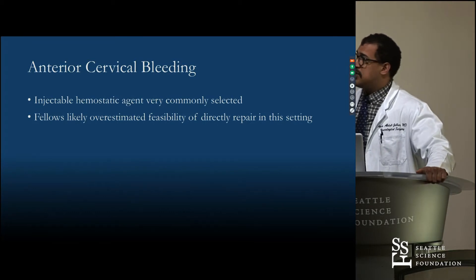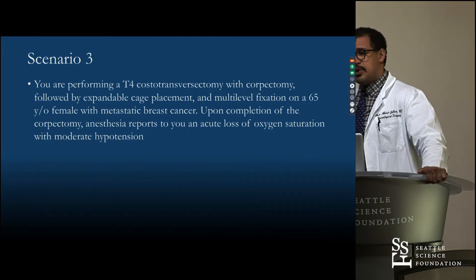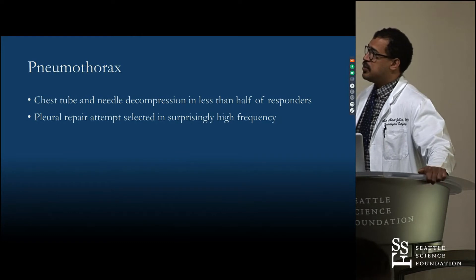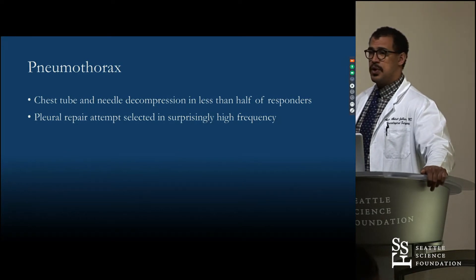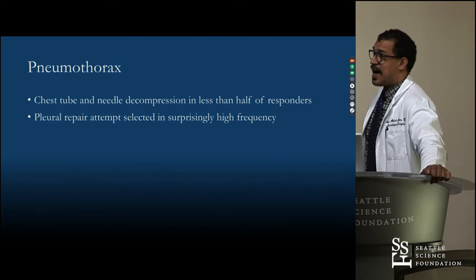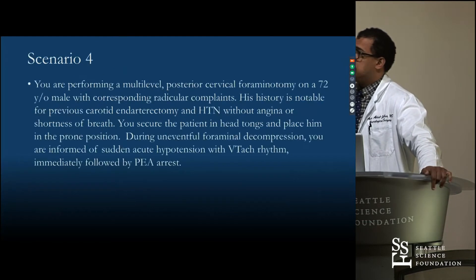That option of direct vertebral artery repair was chosen much more frequently in the fellows cohort. Our third scenario: working in the chest, you see loss of oxygen saturation with moderate hypotension. The main finding was that decompression of the thoracic cavity was not commonly chosen — combining chest tube placement and needle decompression, less than half of people chose those options. Another questionable but commonly chosen response was pleural repair, which involves a very thin membrane and may not actually be feasible — giving us some direction for teaching points.